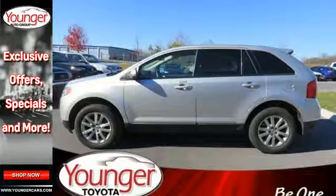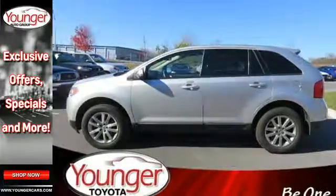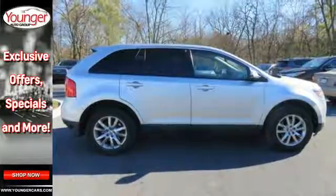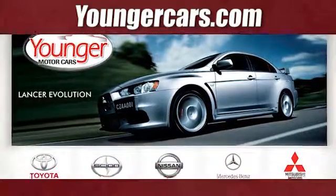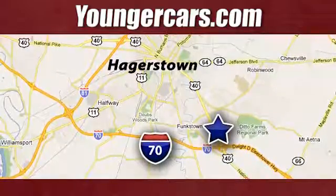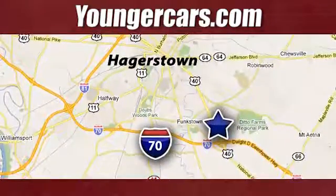We all lead busy lives. Now you can focus a little more on the important things and let this Edge take care of the rest. Visit our website at YoungerCars.com. We're conveniently located at 1945 Dual Highway in Hagerstown, Maryland.